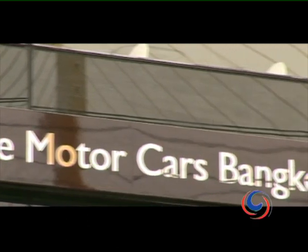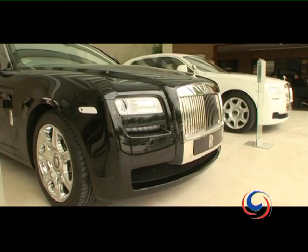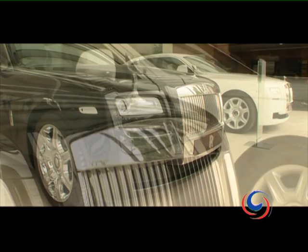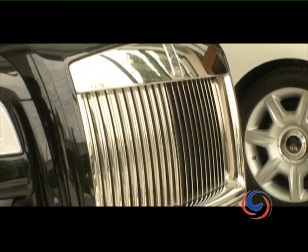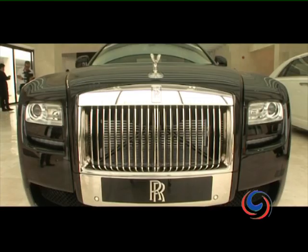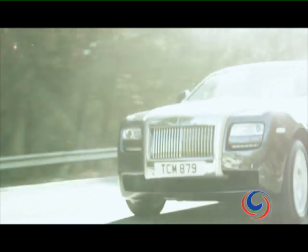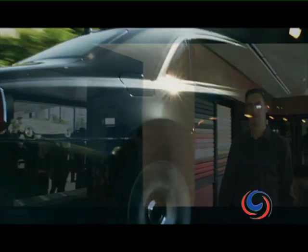Rolls-Royce has opened their very first showroom in Thailand, positioned strategically with easy access to Bangkok's main thoroughfares. The new showroom includes a service facility with signature Rolls-Royce diagnostic equipment and Rolls-Royce trained technicians providing a full service for Thai customers. One of the region's largest, it also incorporates a special delivery room and a lounge where clients can customise their car.